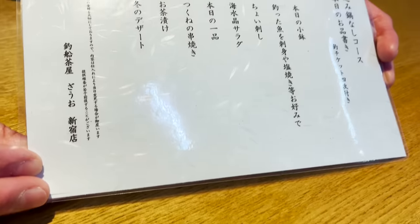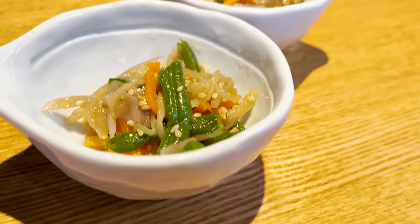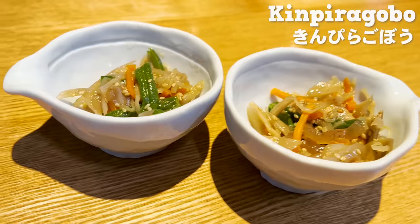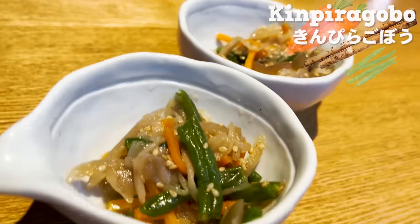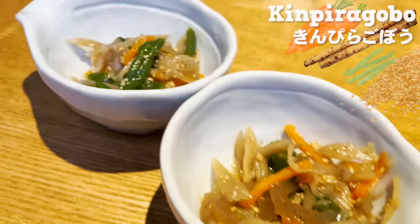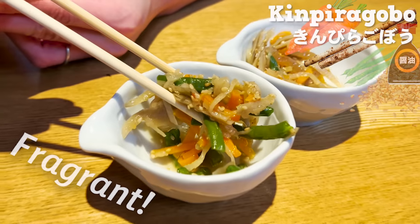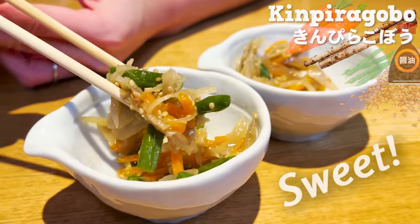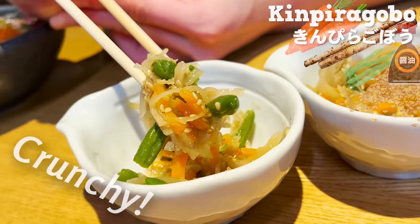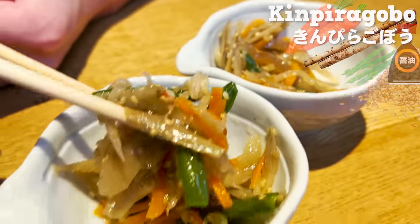Let's begin with the course menu. The starter is Kimpira Gobo. Kimpira Gobo is burdock, carrot, and green beans stirred with sesame oil and soy sauce. The sesame oil is very fragrant. It tastes slightly sweet. The crunchy texture is a great start — would be a perfect pair to alcohol.